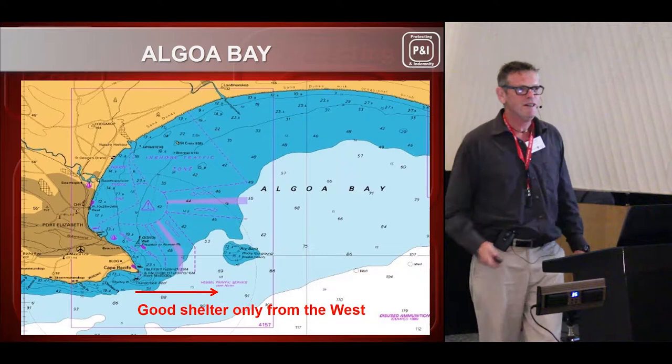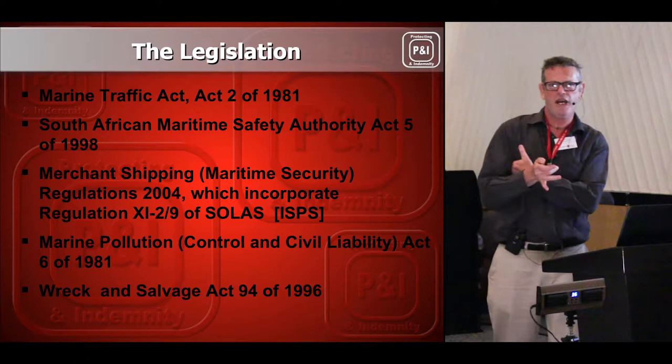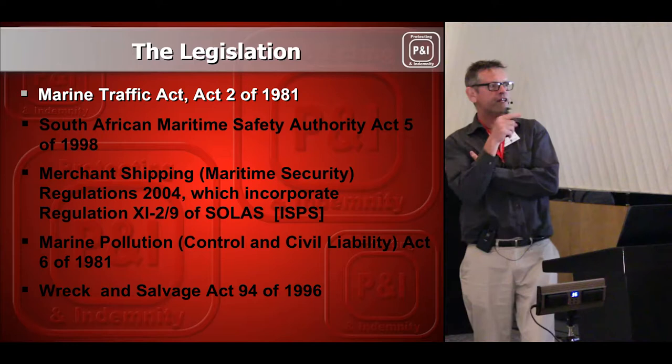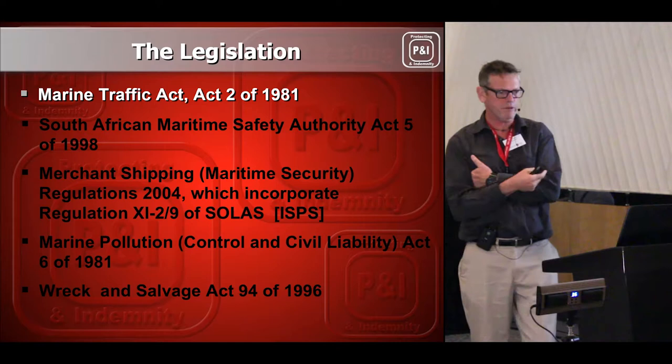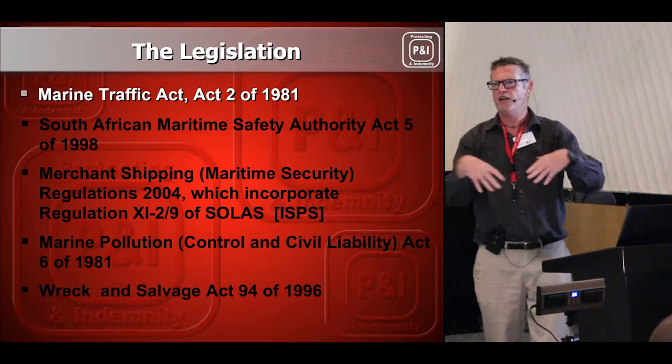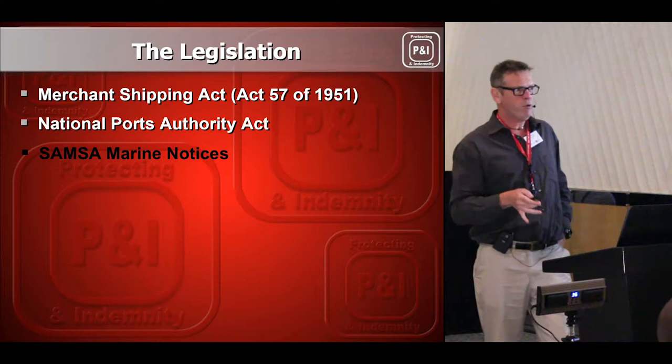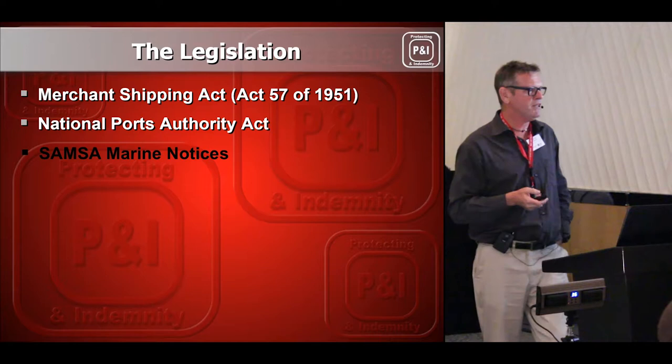I just want to mention a couple of important pieces of legislation. The first that stands out is the Marine Traffic Act — that's the act that gives SAMSA the power to arrest masters, charge masters, and imprison people. There's also the Merchant Shipping Act, the National Ports Act in terms of TNPA, and SAMSA Marine Notices, which always refer to the Marine Traffic Act and the penalties that can apply.